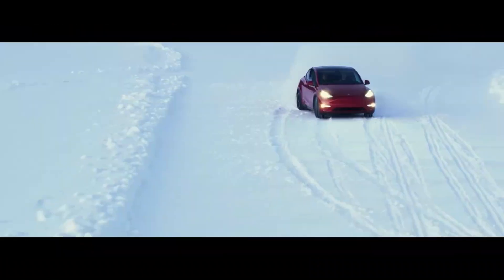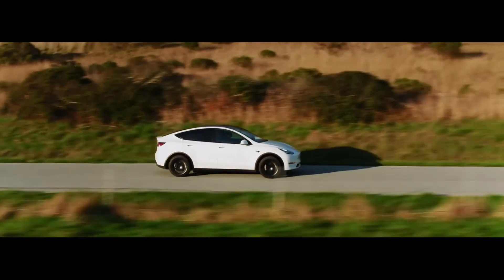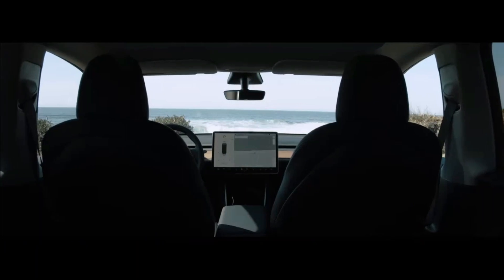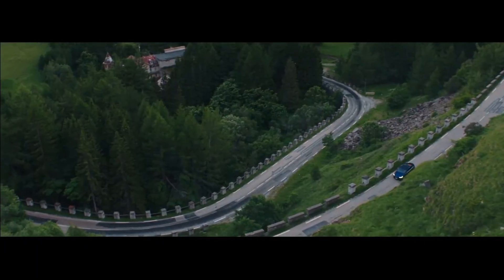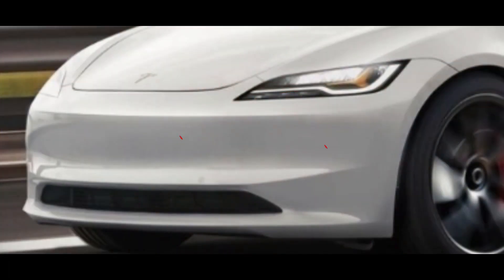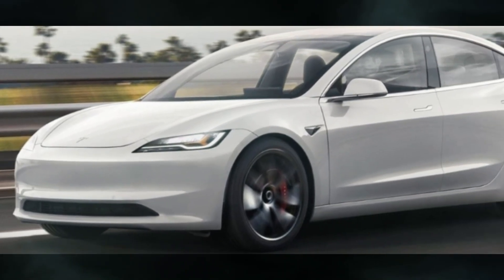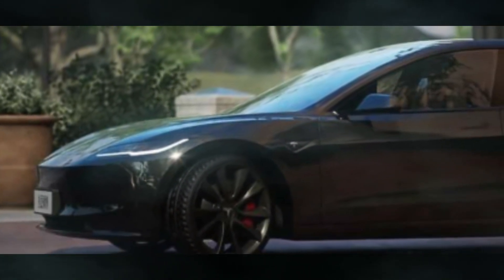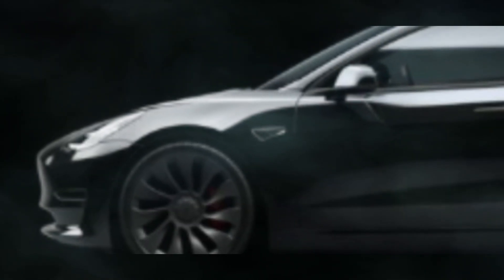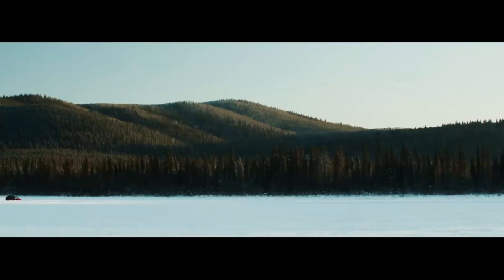We've got some insider information on the financial side of things. The estimated cost of components for the Model 3 Highland gives us valuable insights into its potential pricing in the Chinese market. Projections hint at an enticing price point of around 200,000 Chinese yuan, roughly $28,000, for the base model equipped with a 66 kWh battery pack. Tesla seems to be strategically positioning the Model 3 Highland to capture the growing demand for electric vehicles in China.